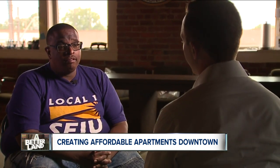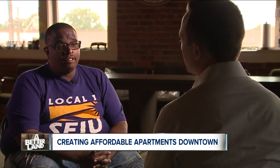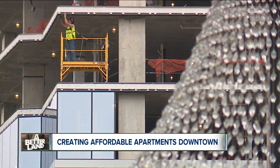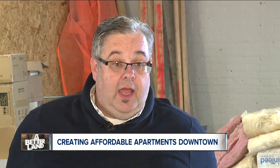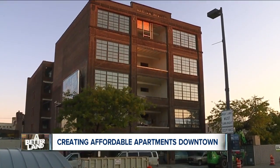At a time when people like Brian are being forced to find more affordable options outside the city, Prospect Yard is offering a different urban experience. It still gives you that ability to live downtown and be able to afford it. In Cleveland, I'm Kevin Barry, News 5.